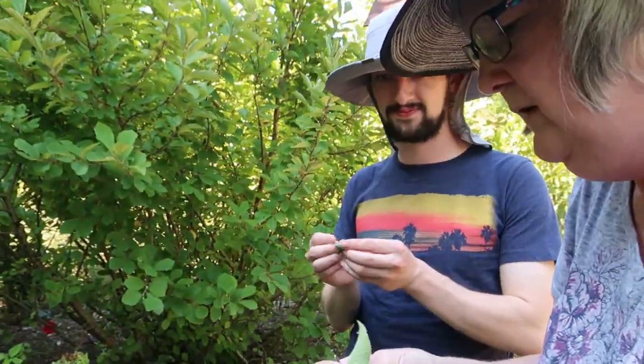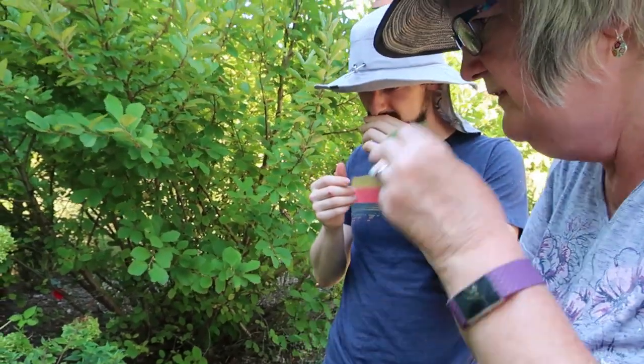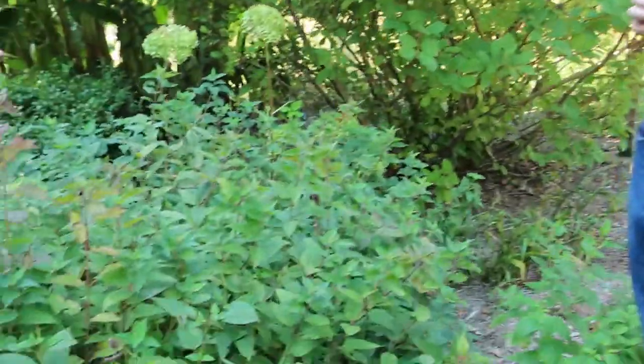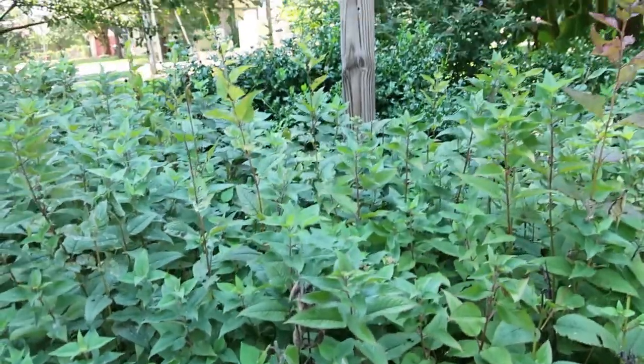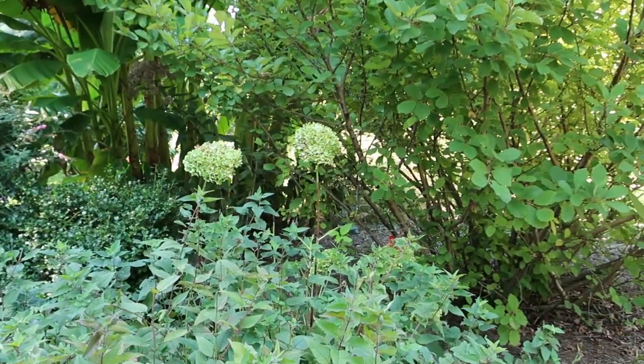This is our Monarda. As you can tell, it's in the mint family also — it's got the nice little square stem and it smells real minty. It blooms purple and pink — we have both. And we have a red one over there on the other side. And those have to be hydrangeas in the back there. Yes, those are Annabelles.